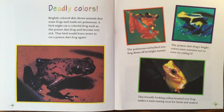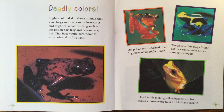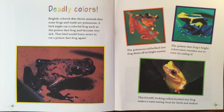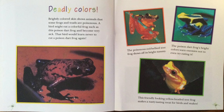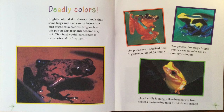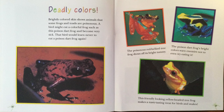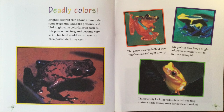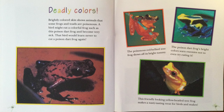Deadly Colors. Brightly colored skin shows animals that some frogs and toads are poisonous. A bird might eat a colorful frog, such as this poison dart frog, and become very sick. That bird will learn never to eat a poison dart frog again. The poisonous red-bellied tree frog shows off its bright tummy. The poison dart frog's bright colors warn enemies not to even try eating it. This friendly-looking yellow-headed tree frog makes a nasty-tasting treat for birds and snakes.